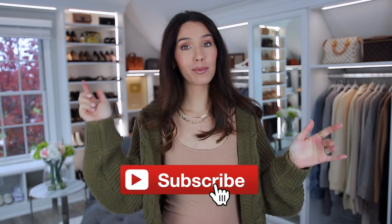But first, you should consider subscribing to my channel. It's just a red button below — you just hit the button and it's free. It's a subscription, but it's free.